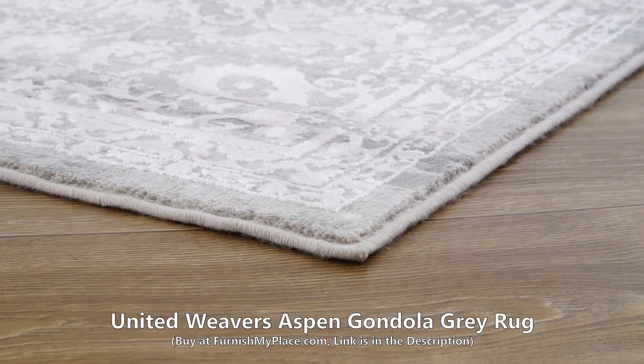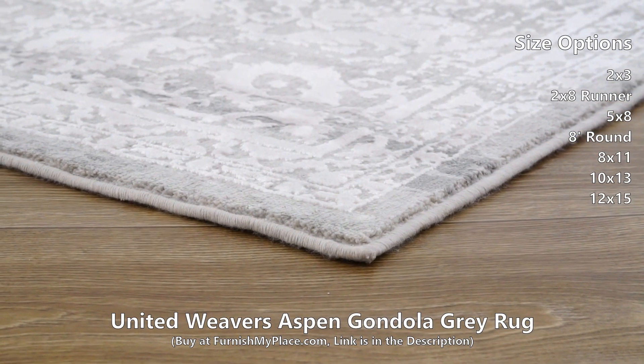United Weavers Aspen Gondola Gray Rug, available at furnishmyplace.com.